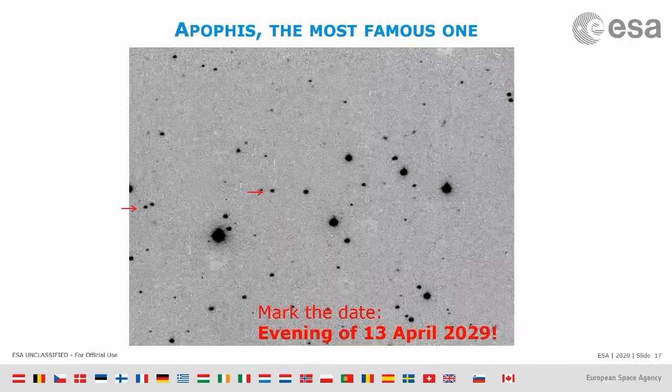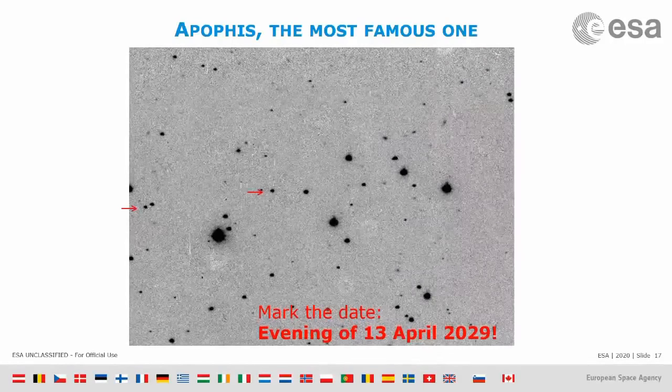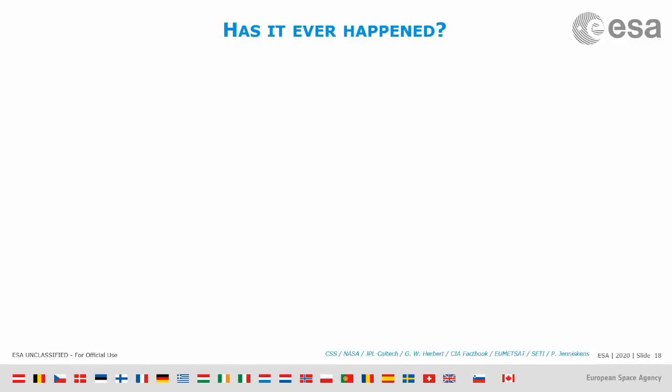Has it ever happened that an asteroid was spotted in the sky, predicted to impact, and it actually did impact the Earth? Yes, it has, a few times. The first time was in 2008, when a little asteroid was found and predicted to be on an impact trajectory — colliding with Earth only about 20 hours after discovery.